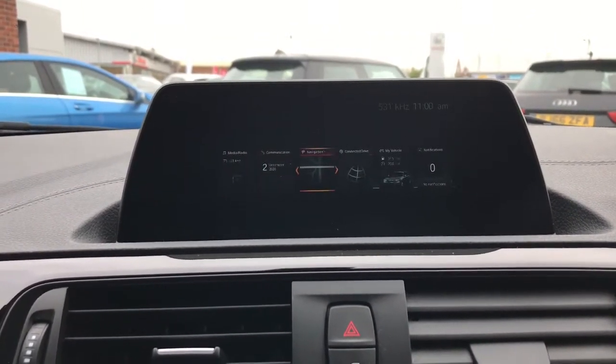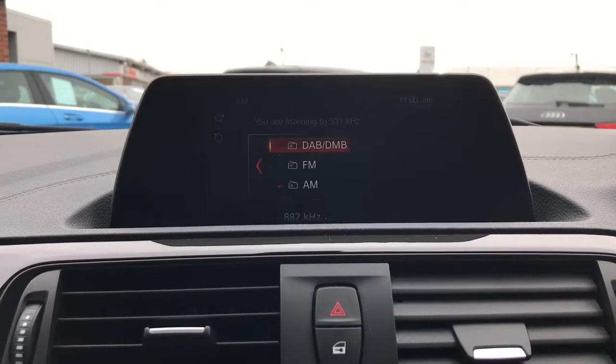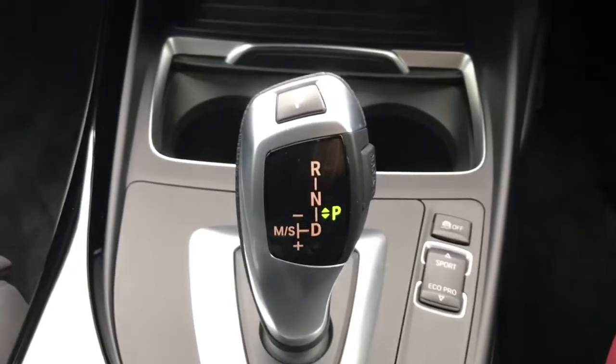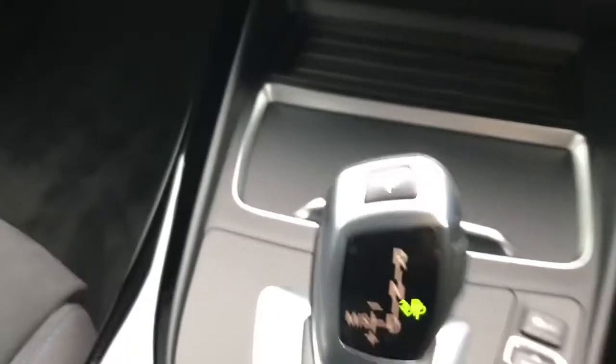You've also got your different displays on here so you've got your further options. And you do have your different radio options here as well. As this is an automatic vehicle, here is your gearbox. You've got your two cup holders here with your voltage port and this can be hidden.